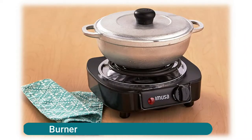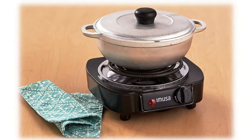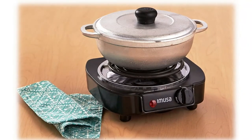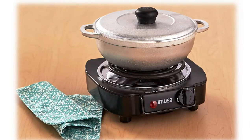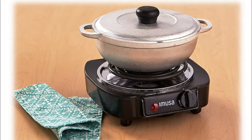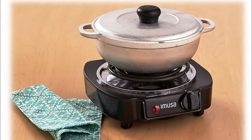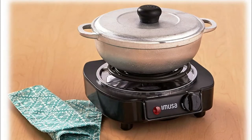Musa USA Electric Single Burner. Can be used for cooking outdoors or in the office. Features a temperature-regulating knob with heat distribution coils, power indicator light, and non-slip rubber feet that prevent the product from sliding. Slim, space-saving design. This item should not be used for more than 60 minutes in a 2-hour period, as indicated in the manual.